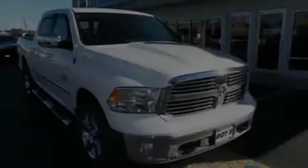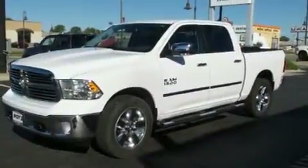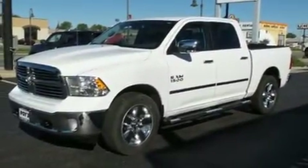Outstanding design defines the 2015 Ram 1500. With less than 10,000 miles on the odometer, this vehicle stands out from the competition.